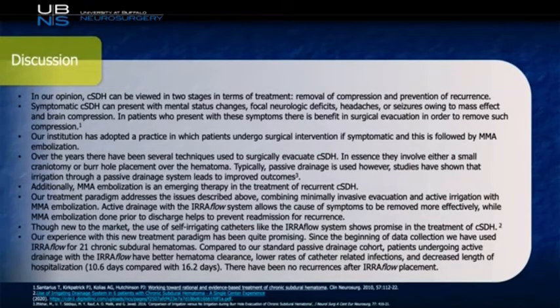Now we get to the discussion portion of our case. The first thing to discuss is why we chose to treat the patient in the manner that we did. In our mind, we believe that chronic subdural hematoma treatment can be viewed in two stages: one is the removal of the mass effect leading to the patient's symptoms, and the second is to prevent recurrence, which as we mentioned can be as high as 33%. The traditional treatment method leaves a drain behind after evacuation to remove residual blood and promote brain re-expansion, but this does not appear to be as effective as one would hope, because the recurrence rate remains quite high. With the use of the EarFlow device and MMA embolization, we seek to not only address the patient's complaints in a minimally invasive fashion, but to also alter the outcome and reduce the risk of recurrence.